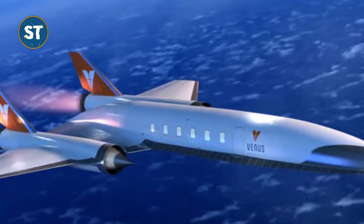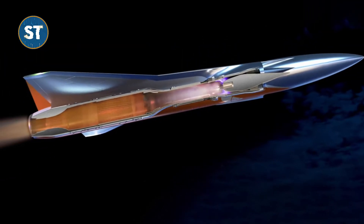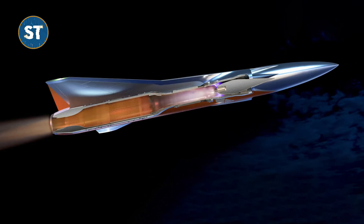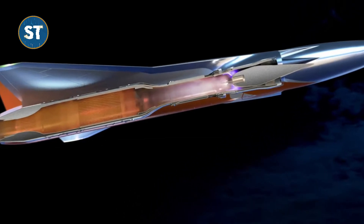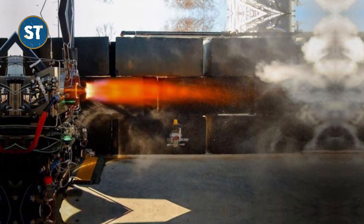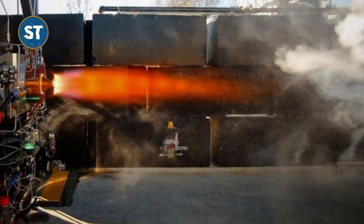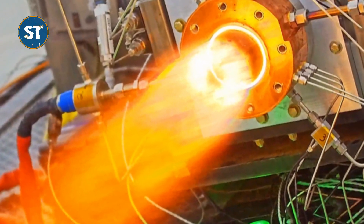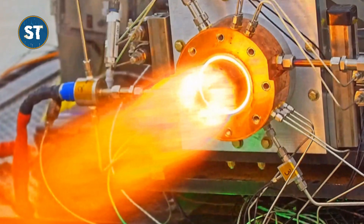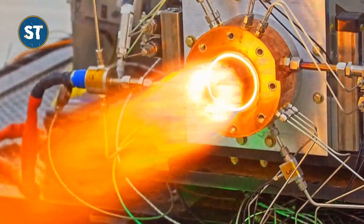The VDR-2 can propel aircraft to Mach 6 — 7,408 km per hour — and reach an altitude of 52,000 meters. Venus Aerospace predicts that the VDR-2 will be 15% more efficient than traditional engines, making it even more suitable for commercial use. The first test flight is scheduled for next year, and if everything goes according to plan, the project will have a significant impact on the future of supersonic aircraft and has the potential to revolutionize the entire aviation industry.